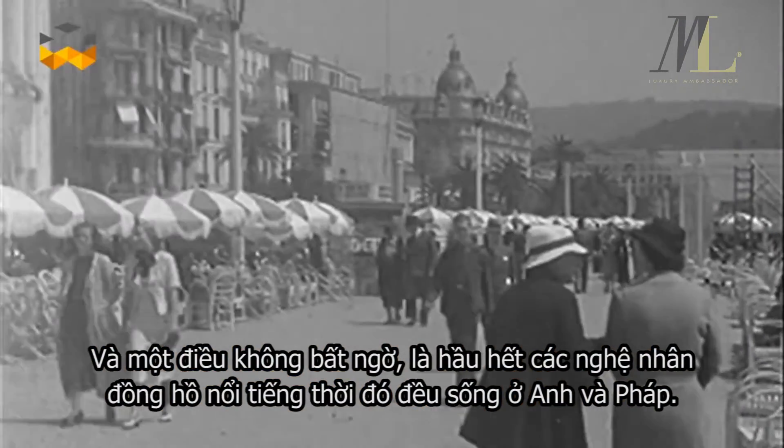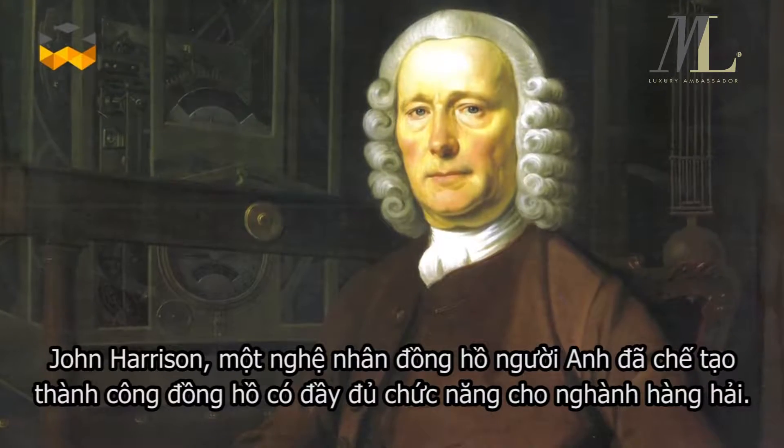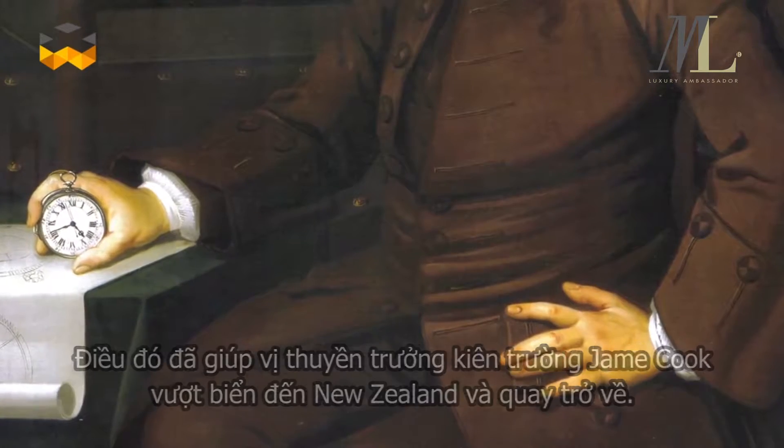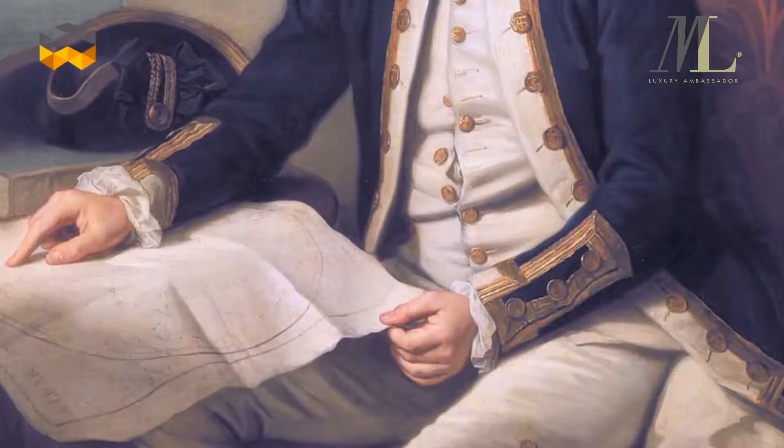Not surprisingly, the most innovative watchmakers of the time lived in England or France. John Harrison, for instance, an English watchmaker, invented the first fully functional marine chronometer, allowing the intrepid Captain James Cook to sail to New Zealand and back.